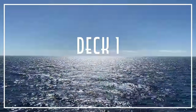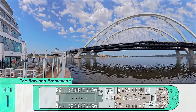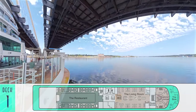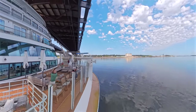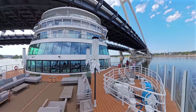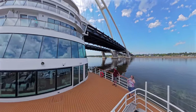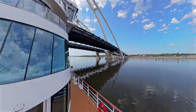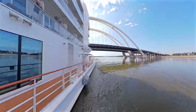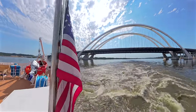Starting right at the waterline of Deck 1 is the bow, seen in time-lapse fashion as we pass below one of the awe-inspiring bridges of the Upper Mississippi. In contrast to Viking's limited-size European longships, the line's domestic equivalent is much taller, wider, and bigger overall, to accommodate up to 386 passengers. As we walk along the riverboat's full wraparound promenade deck, Viking recently stretched the 2022-launched vessel by 21 feet, mostly at the stern, in an effort to improve efficiency, smooth the hull form, and reduce vibrations felt by guests.